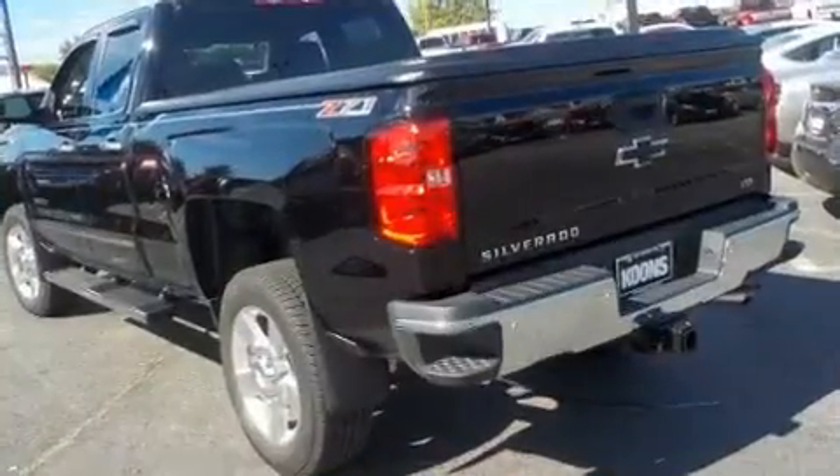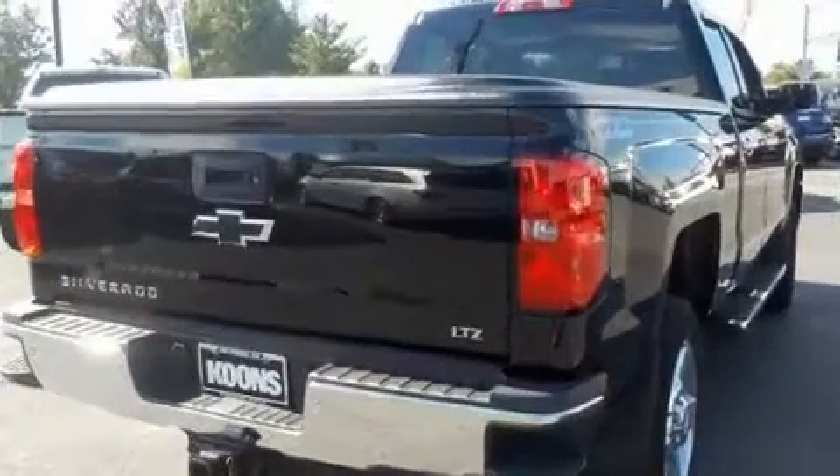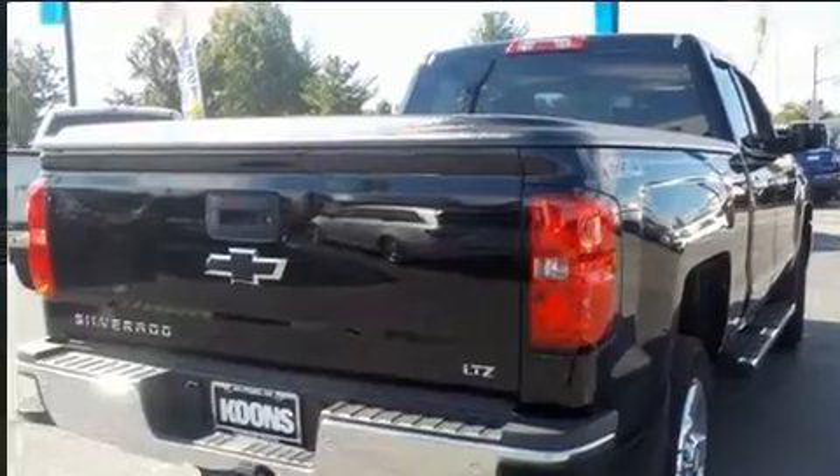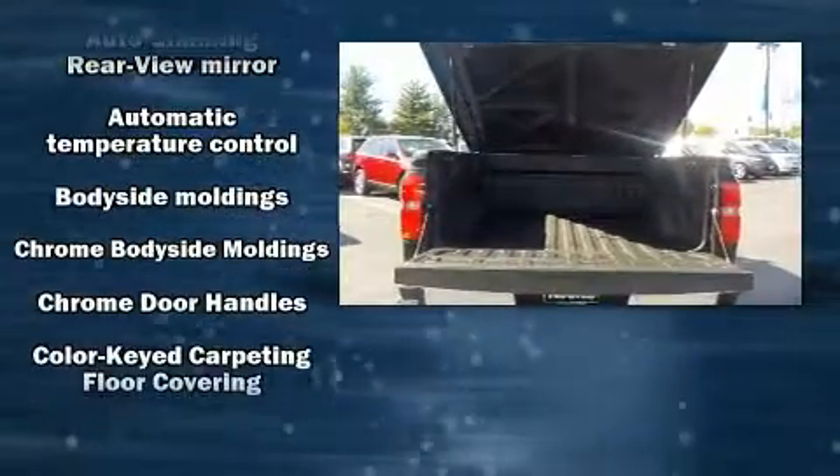All of the premium features expected of a Chevrolet are offered, including leather upholstery, a power seat, heated seats, heated door mirrors, remote keyless entry, and seat memory.